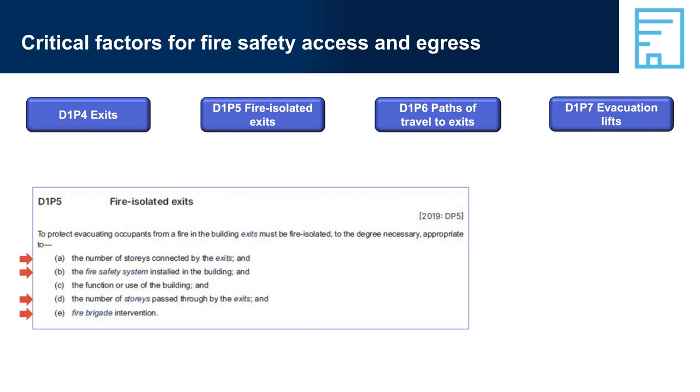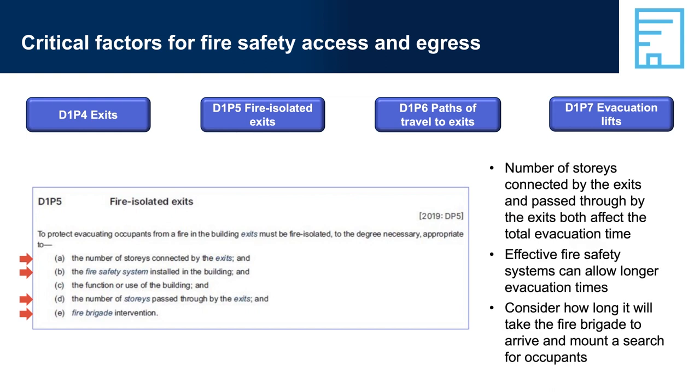D1P5, Fire Isolated Exits. The number of storeys connected by the exits and passed through by the exits both affect total evacuation time. The number of storeys connected determines how many people are likely to use the exit to evacuate, and the more people using an exit, the longer the evacuation time is likely to be. The number of storeys the exit passes through affects total travel distance and time. The better a building's fire safety system, the longer expected evacuation times can be and still satisfy safety criteria.